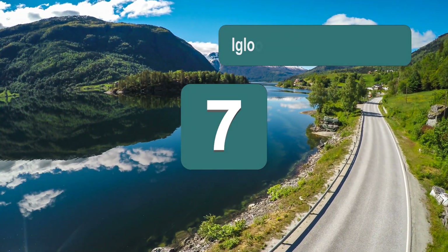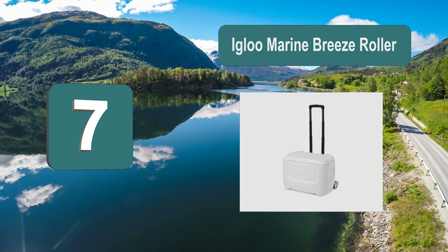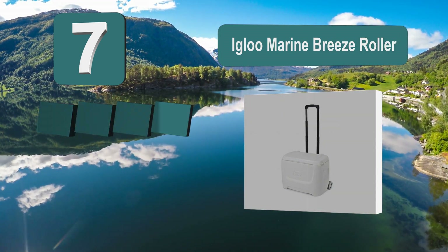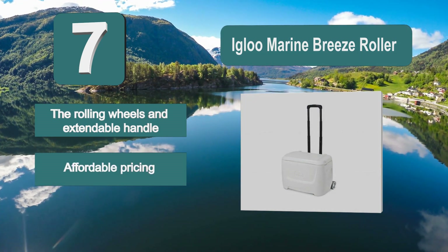Number 7: Igloo Marine Breeze Roller. It has excellent portability thanks to its 5-pound weight, roller wheels, and telescoping handle. Polypropylene construction makes it strong and reliable, and the rubbery wheels don't scuff surfaces. This is definitely one of the best portable fishing coolers.